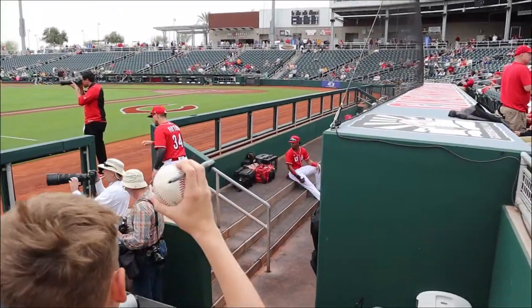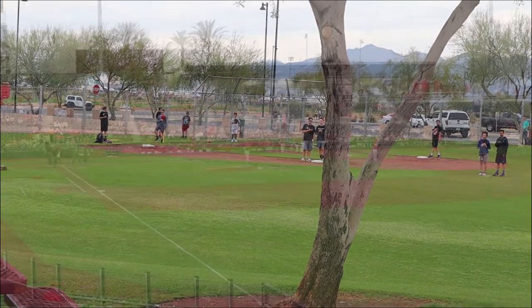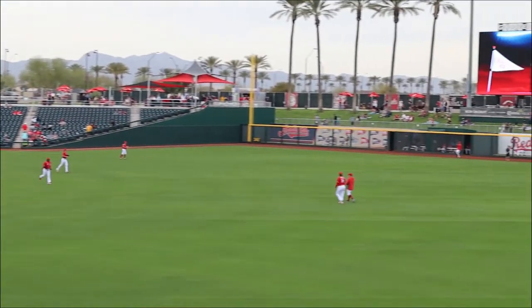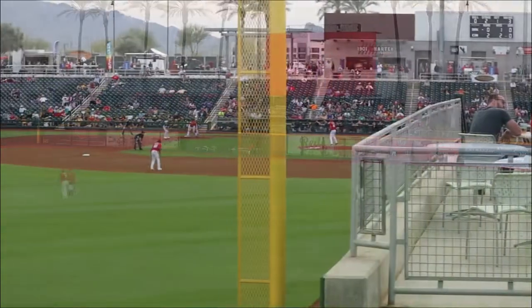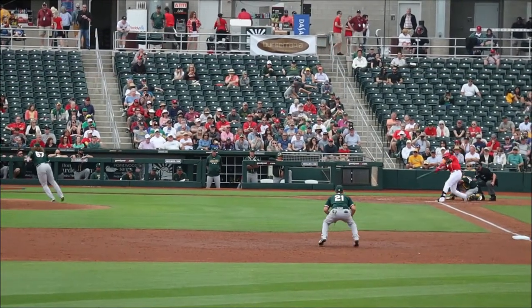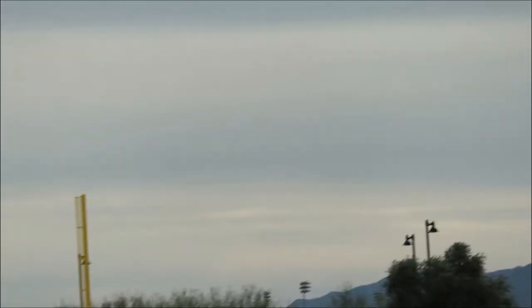The ballpark is wide open and has a miniature baseball field that kids can go play wiffle ball on. Another unique feature of Goodyear Ballpark is the palm tree lineup right behind the berm in the outfield. We got a chance to watch Reds' top prospect Jose Garcia hit a home run in this game.